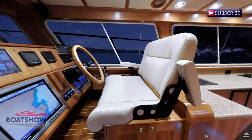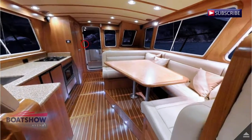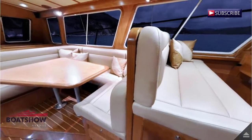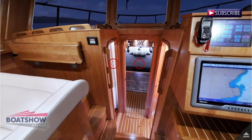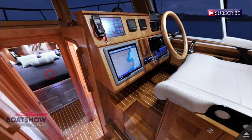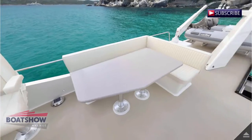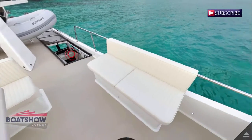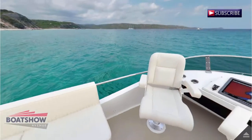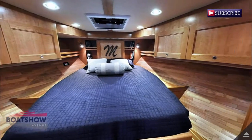Luxury reigns in the interior salon where you will find a ceiling mounted entertainment centre with an LCD TV and BOSS sound system to add to the enjoyment of any day or night's cruise. A comfortable settee with under-seat storage converts to an additional berth, and the well-equipped galley features a full-size Sub-Zero refrigerator, built-in freezer compartment, gas range, microwave oven and Corian countertops.